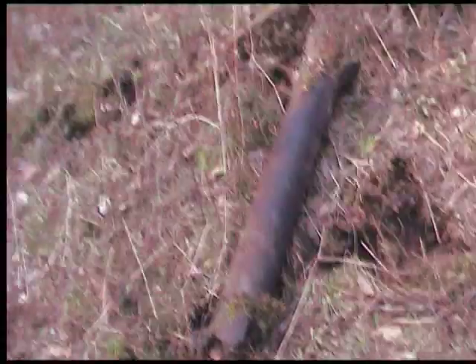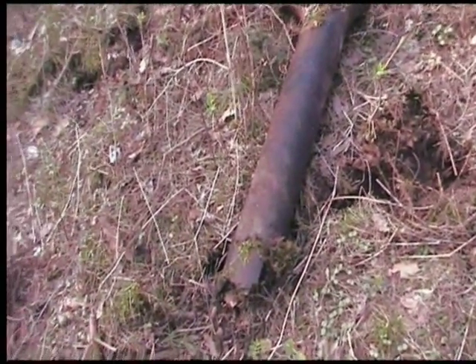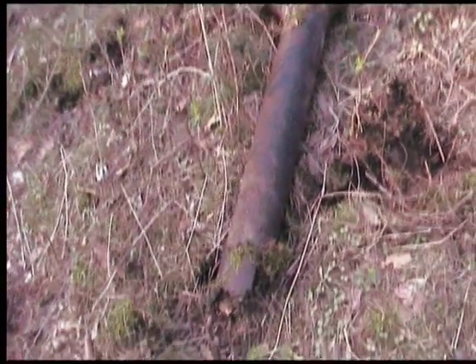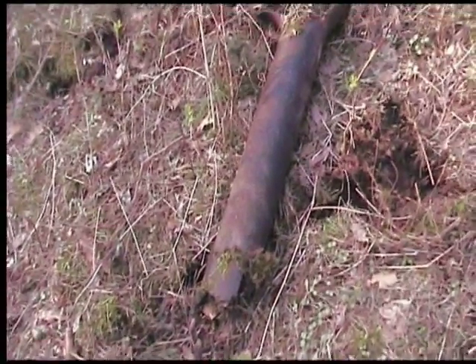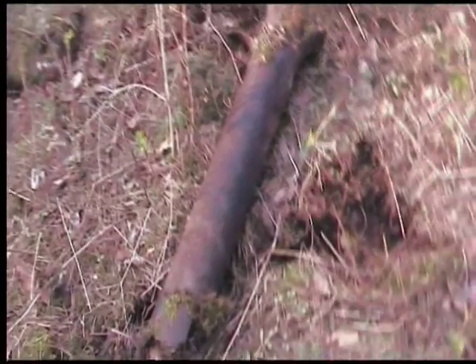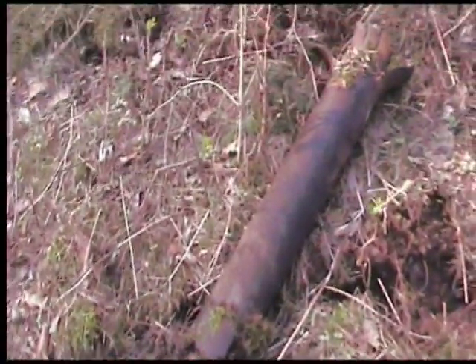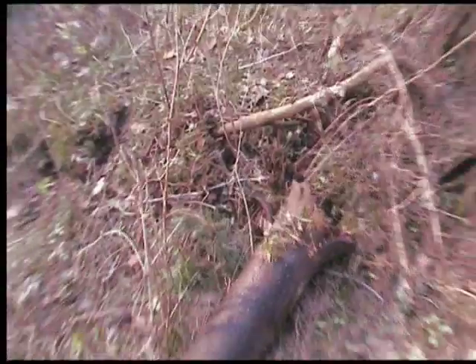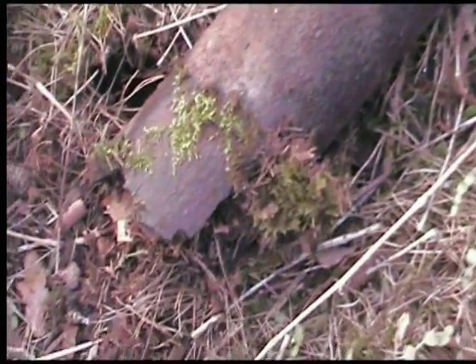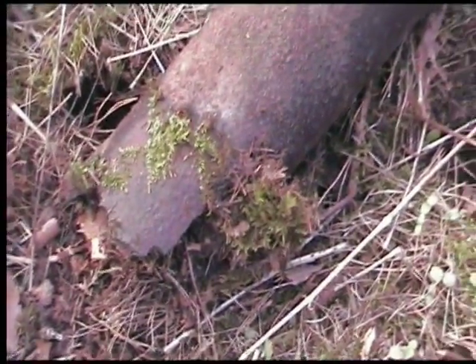So an 81mm mortar. We are in the woods by the side of Diedersdorf on the path of the T-34s. We think we found an exploded mortar tube — you can see the end is exploded there. Very interesting piece. And this is April 2010.